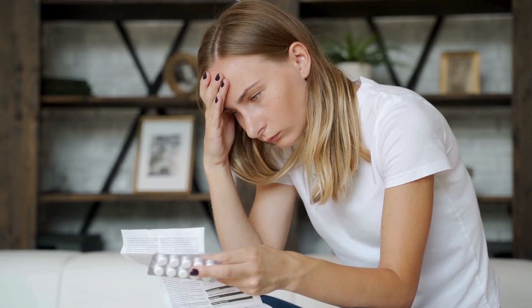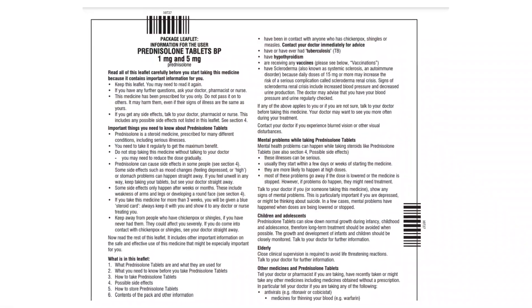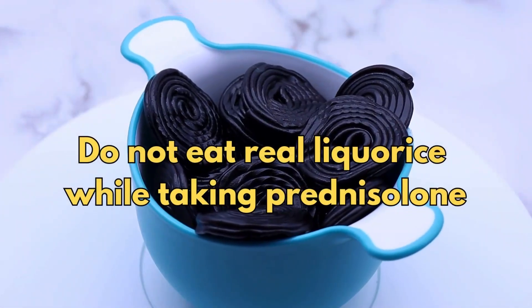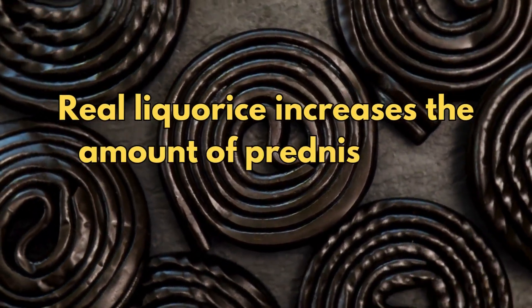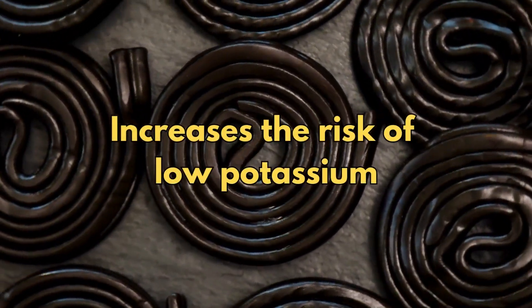Now these are not all the side effects of prednisolone. For a full list, see the leaflet inside your medicines packet. So is there any food or drink I need to avoid? It's thought that real liquorice increases the amount of prednisolone in the body and also increases the risk of low potassium.